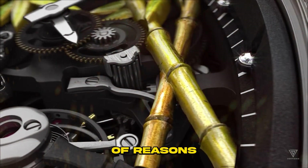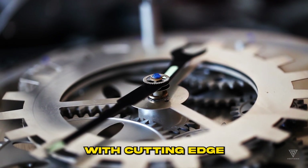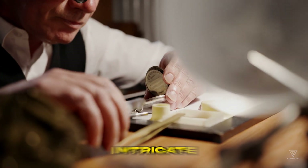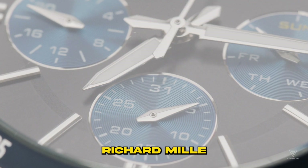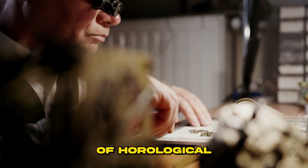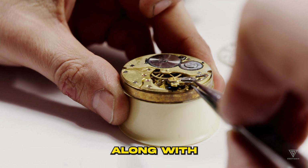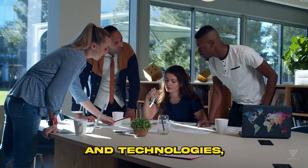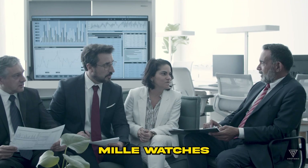There's a multitude of reasons behind their premium pricing. These timepieces are crafted with cutting-edge materials, employ innovative technologies, and boast intricate complications that make them exceptionally precise. Richard Mill doesn't skimp on research and development either, constantly pushing the boundaries of horological innovation. This commitment to pushing the envelope, along with the expenses tied to developing innovative materials and technologies, contributes significantly to the high cost of Richard Mill watches.